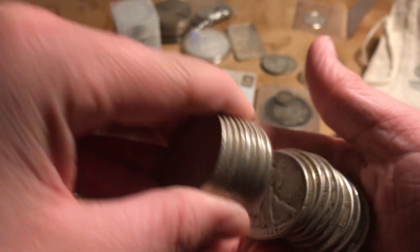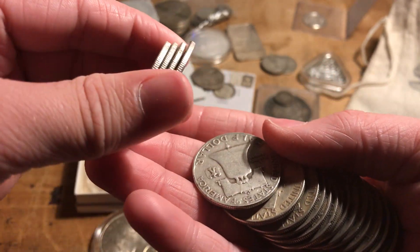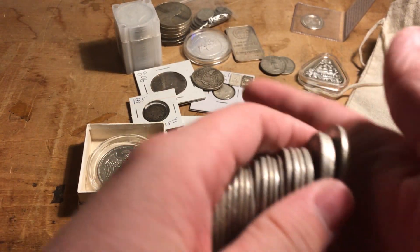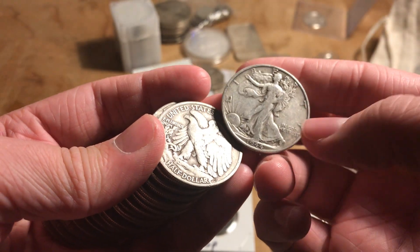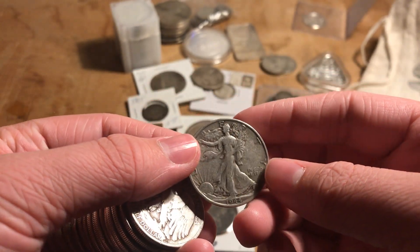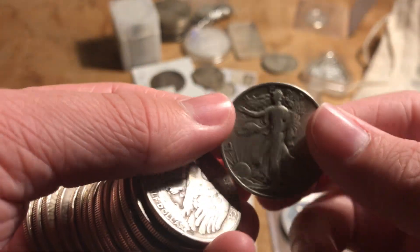These are all the Benjamin Franklin half dollars — that one also has a really cool design. The older half dollars are all really cool. And then this is the design of the Walking Liberty, which is also the obverse of modern silver dollars.